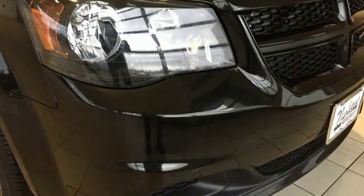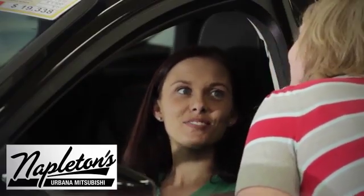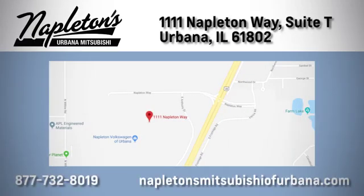Every Dodge delivers a signature thrill. Hurry in today and see it for yourself. You can see why Napleton's Mitsubishi of Urbana is different from the competition. Call, click or stop in today. We're located at 1111 Napleton Way in Urbana.